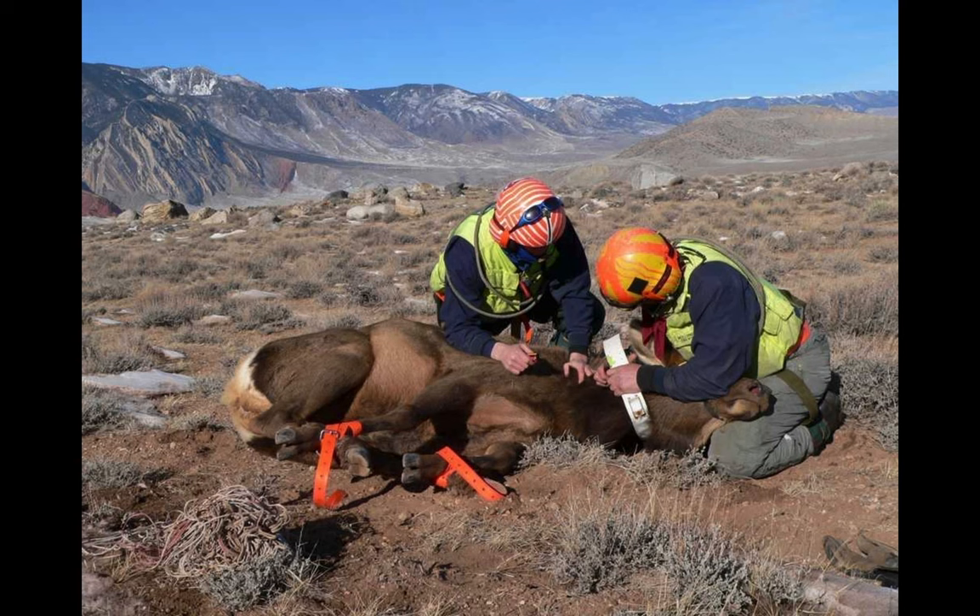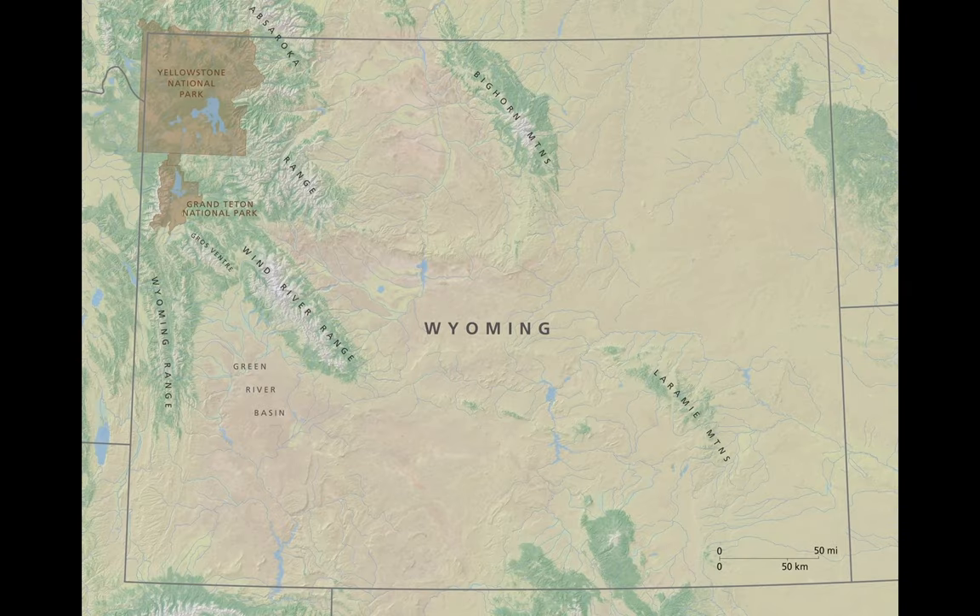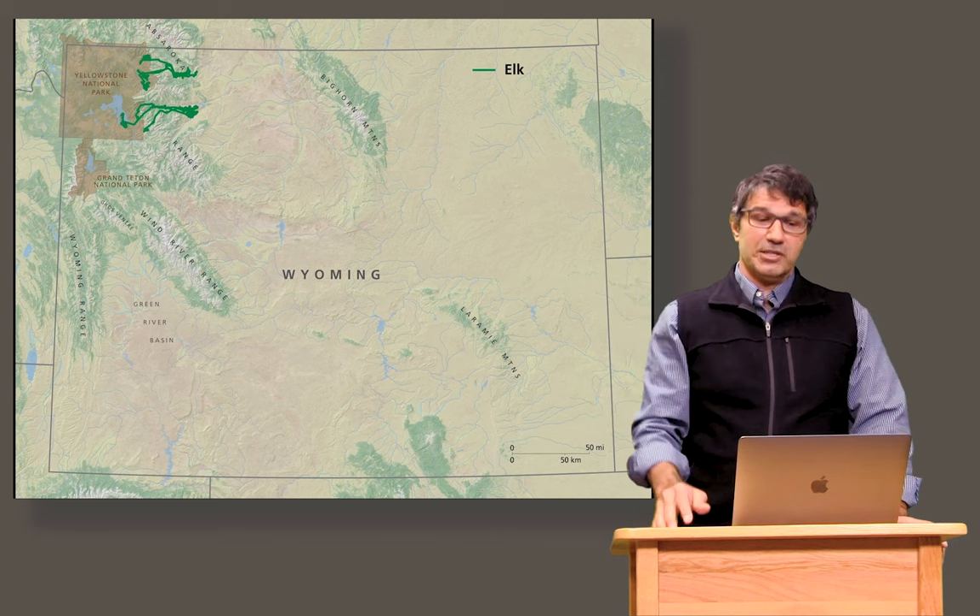We put collars on elk near Cody, Wyoming. Here are the migrations that those animals made — they move from Cody in the foothills for winter, and then they migrate up into Yellowstone National Park for the summer.